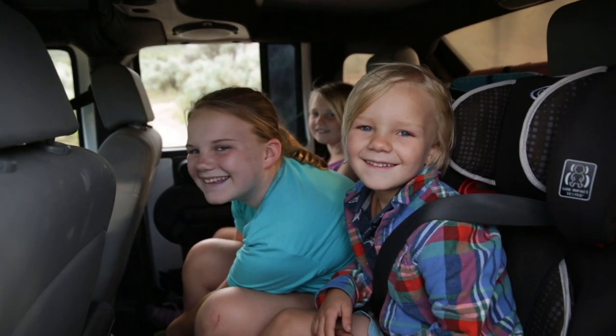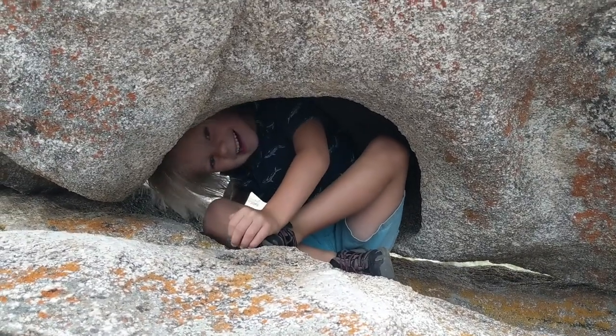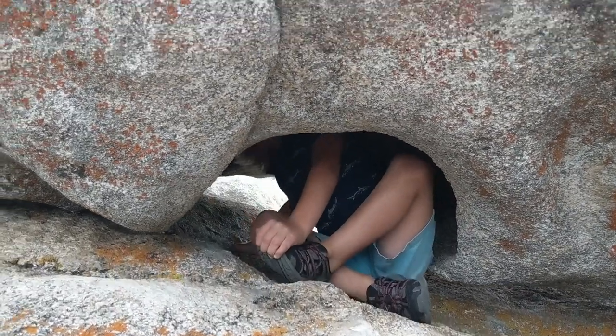How do you like City of Rocks? Oh, it's a good day. Just hanging out — how do you like City of Rocks? This rock is good too.